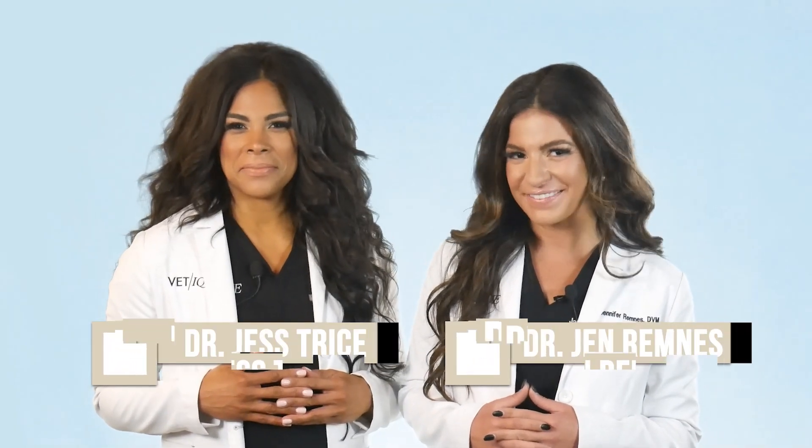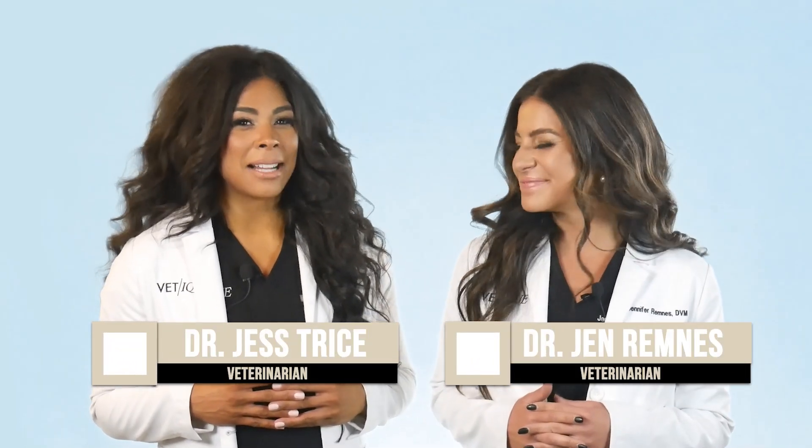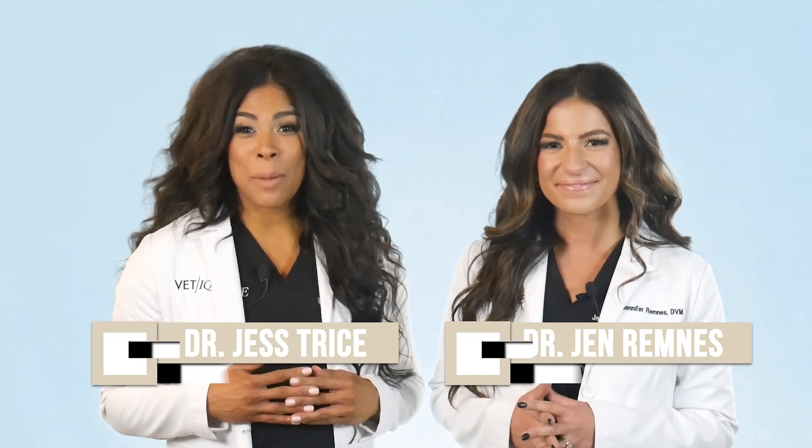Hello from the Windy City of Chicago. I'm Dr. Jen and I'm Dr. Jess, and this is Catching Up with Vet Candy. Let's catch up with the latest veterinary news.